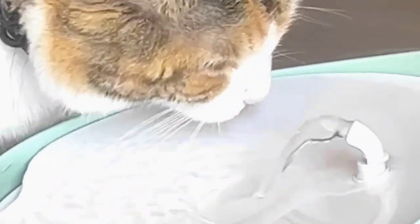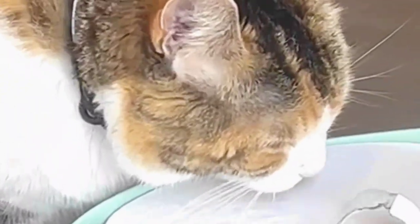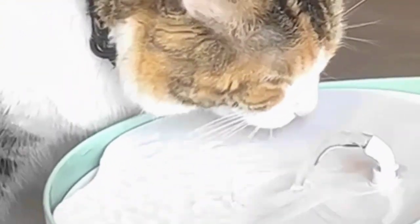Let me tell you why I think Misty likes this bowl so much. First of all, her whiskers don't get in the way of the water because of the ergonomic shape. It also has an ongoing water spout where she can drink near the top of the spout or near the bottom of the bowl where the water pools. It has a filter system which takes out odors and impurities, and it also softens the water.